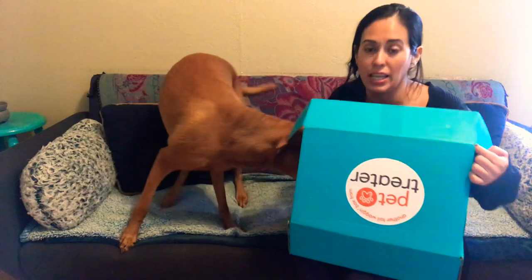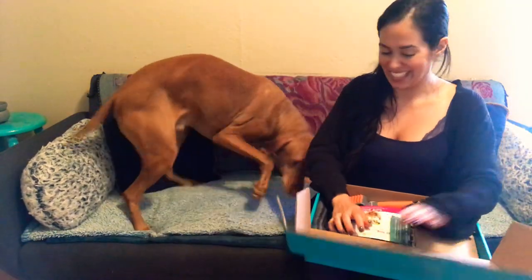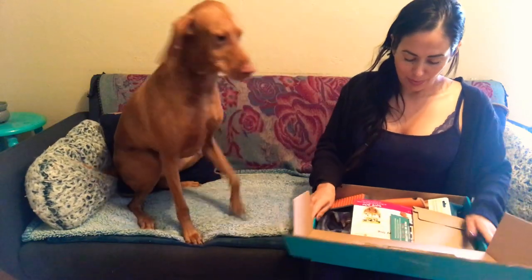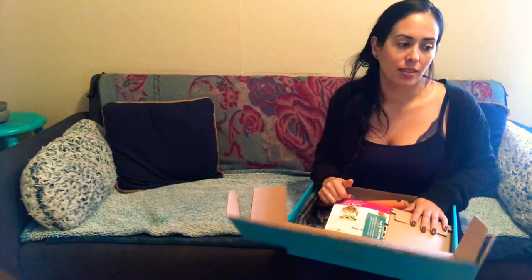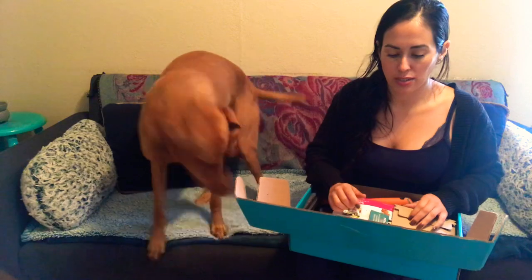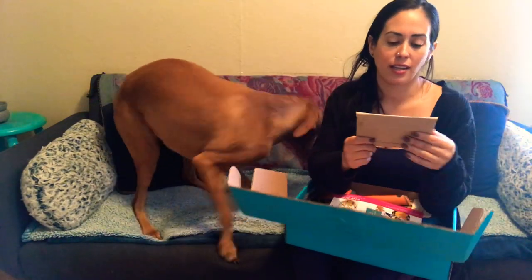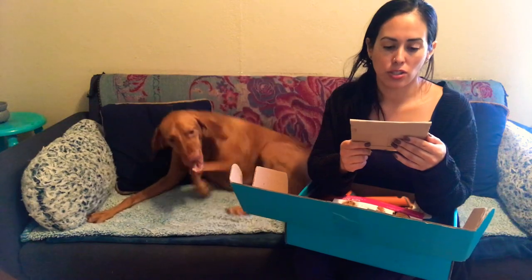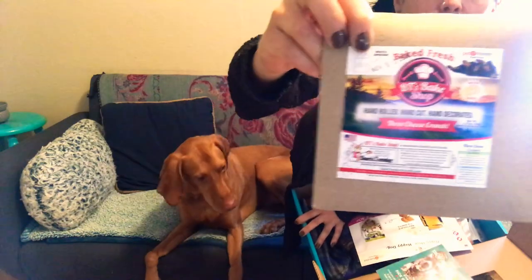He loves this box, if you can't tell. I'm going to start off with a treat because otherwise he will die — he's been literally waiting for this box for weeks. It looks like the theme is Smoky Mountain Nostalgia. The first thing we have here is a Three Cheese Crunch from BT's Bake Shop. He likes their goodies; they're really cute and fun.